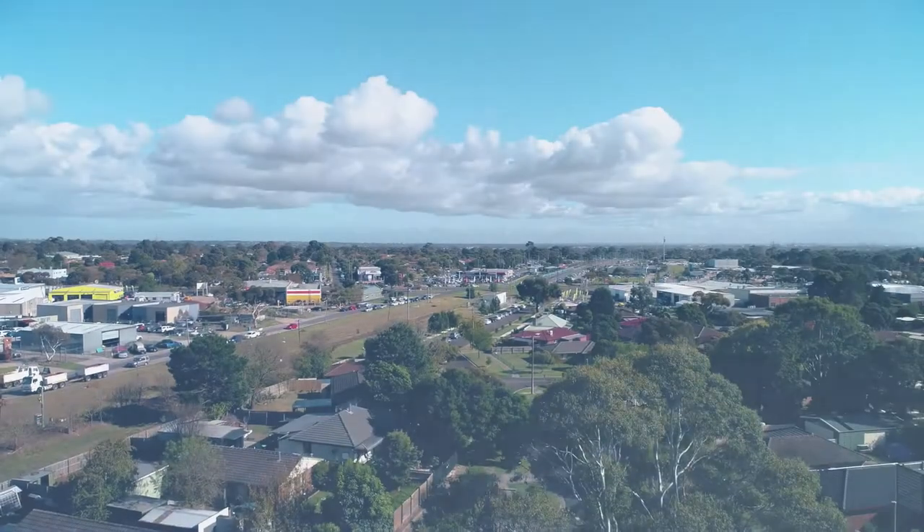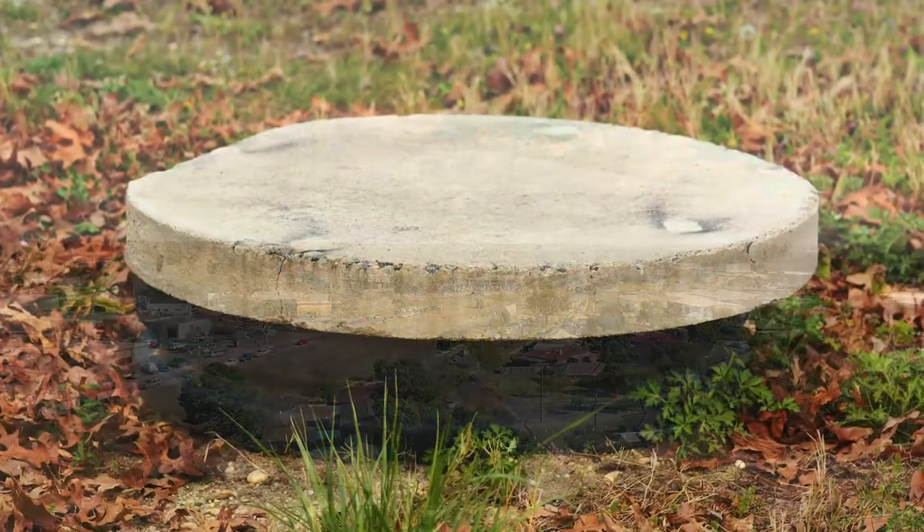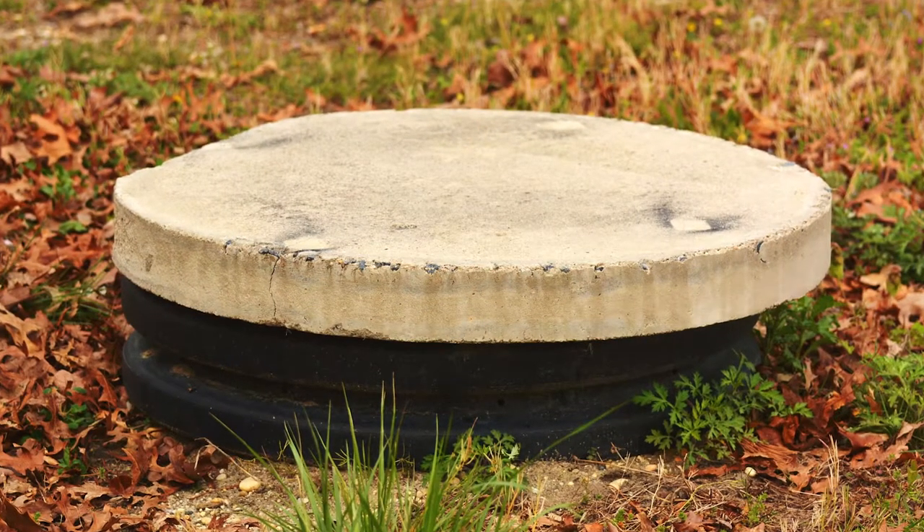There are in excess of 5,000 septic systems in the City of Casey. If you have one, it's important that you maintain it, not only for your family's health, but for the health of the environment. This video explains how septic systems work and what you can do to ensure your system is operating effectively.